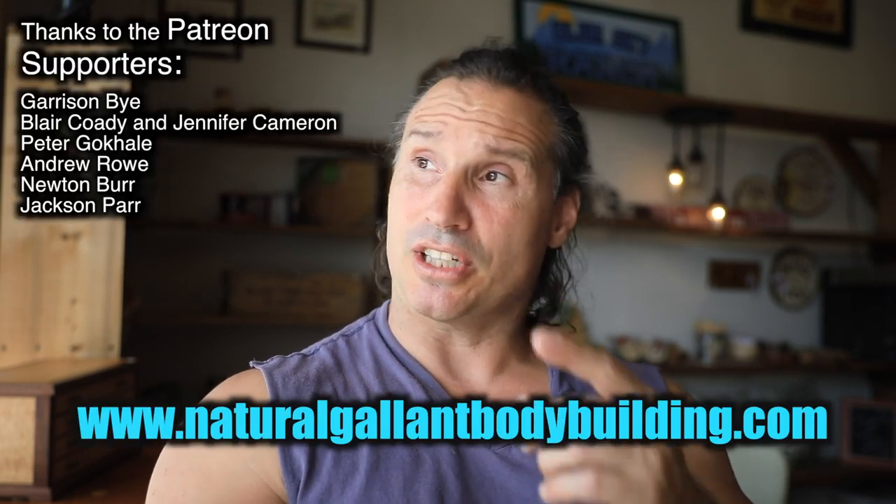I hope this helps you understand a few ways to measure your gains and track your progress as a natural bodybuilder. Thanks a lot for watching — if you need to get a hold of me, just go to NaturalGlideBodybuilding.com. Thanks a lot to the Patreon supporters, and take care for now.